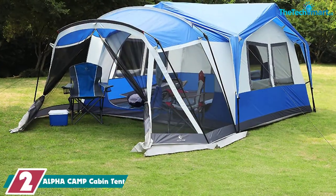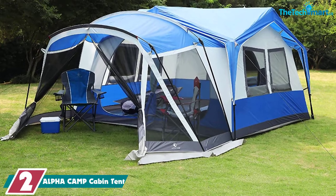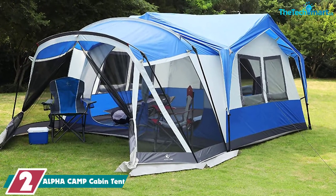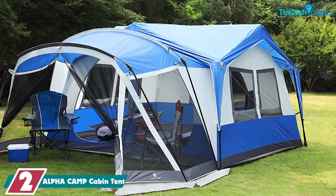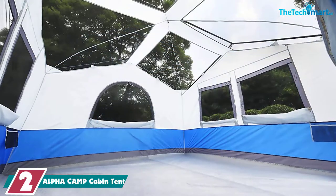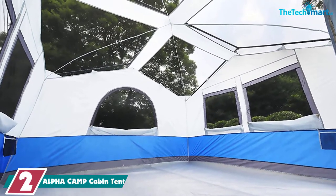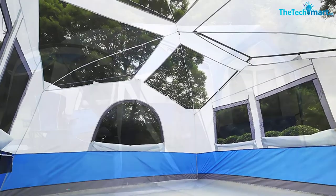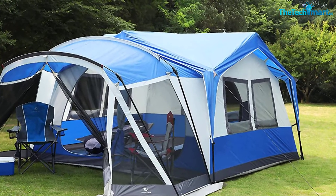At number 2, we have the Alpha Camp Cabin Tent. We absolutely love the design — it looks like a little cottage from afar, but there are heaps of other reasons why we like it too. This cabin tent is the biggest one we've looked at so far, designed to be a 12-person tent; however, we'd recommend squeezing in no more than 10 to leave yourselves some room. The center height is just under 7 feet, so you won't spend your trip with achy shoulders from hunching over.